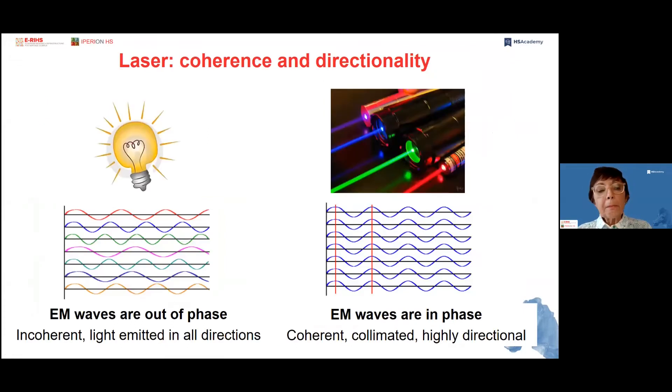What are the main properties of laser light? One very important property is coherence and directionality. In conventional light, electromagnetic waves are out of phase, giving rise to incoherent light emitted in all directions. In contrast, in laser light, electromagnetic waves are in phase, producing coherent, collimated and highly directional light beams that are characteristic of laser devices.